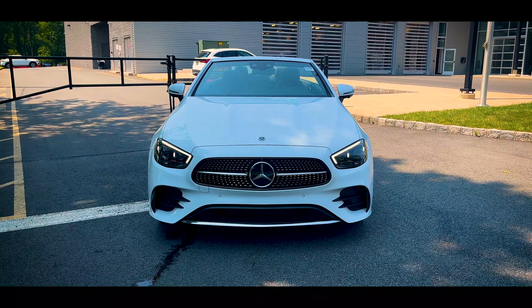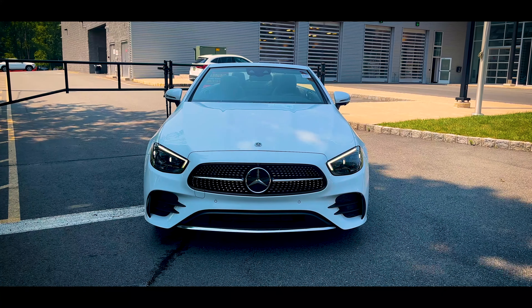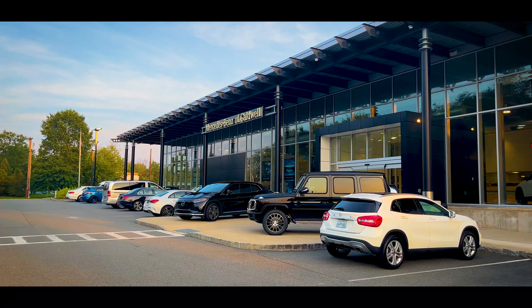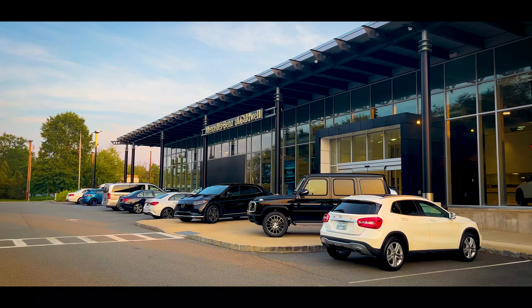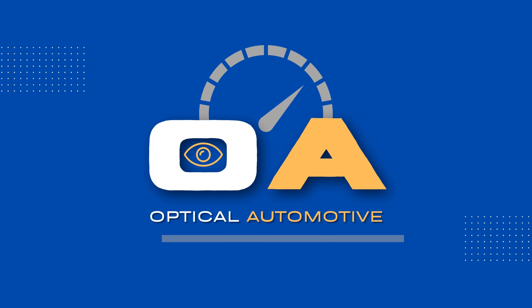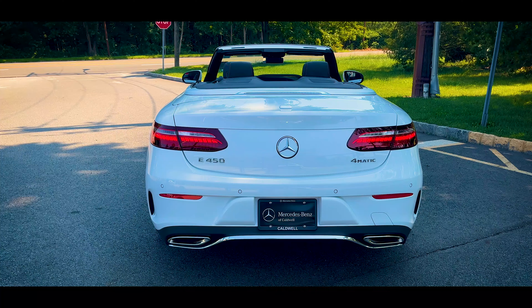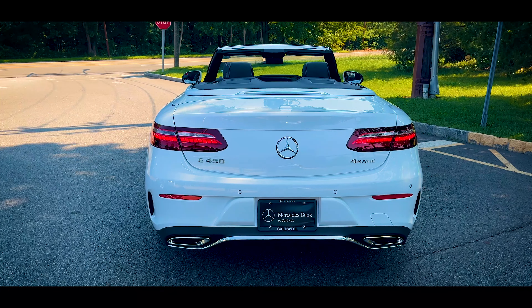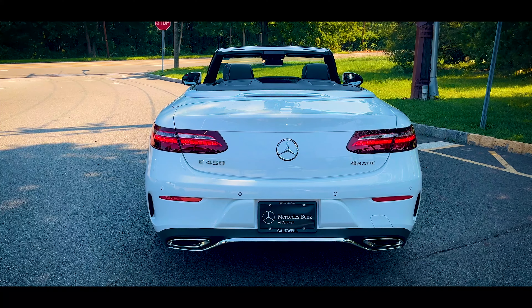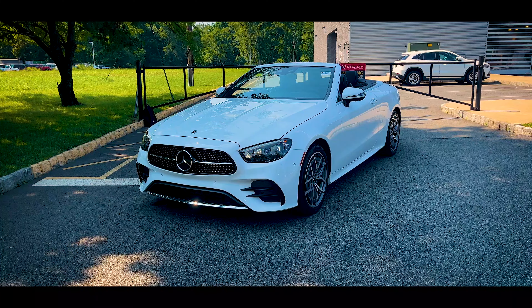Who doesn't love a drop top? What's up everybody, welcome to the video, I hope you're having a fantastic day. Today I'm at Mercedes-Benz of Caldwell in West Caldwell, New Jersey, and we're taking a close look at the 2023 Mercedes-Benz E450 4Matic Cabriolet. I've been trying to get my hands on a Mercedes for a long time, so I'm excited to finally do this video. There is nothing like riding in a convertible on a sunny summer day.